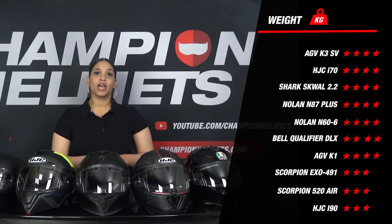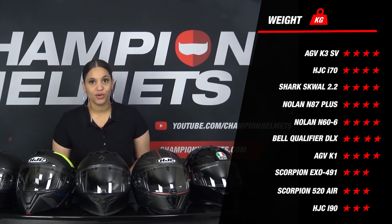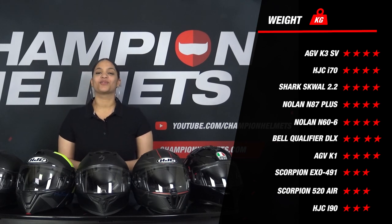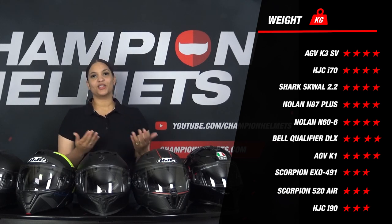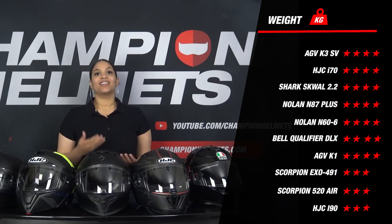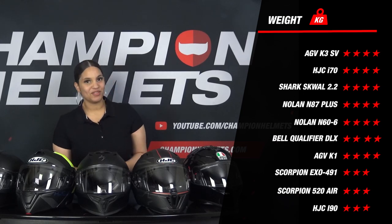Are you not only curious about how the helmets perform individually but also want to know how the brands compare to each other? Then watch our video 'The Best Brand Helmet of 2022' — I'm posting a link in the description below. Other than that, all the helmets are fairly matched in this section, so let's move on to the next one.